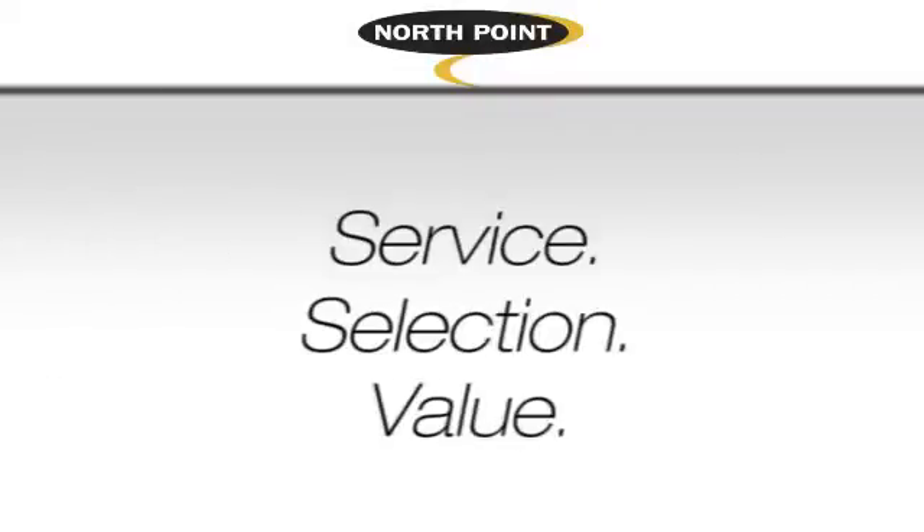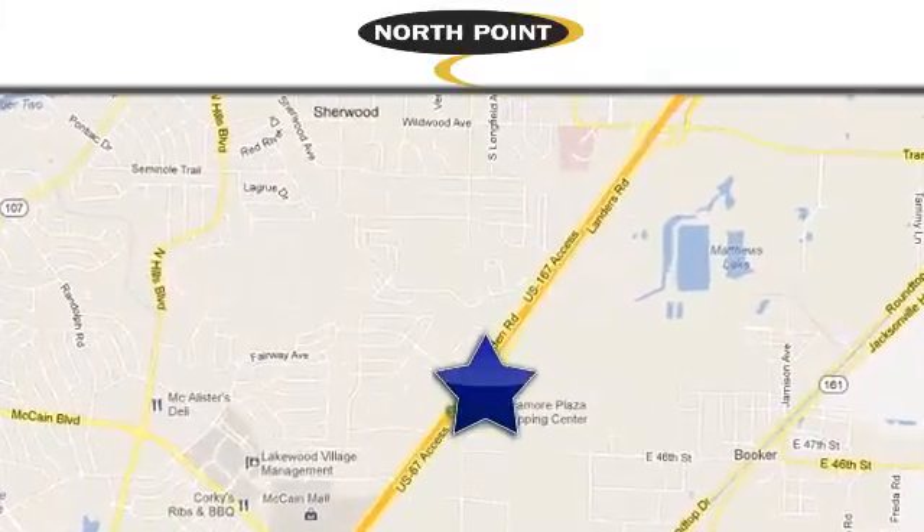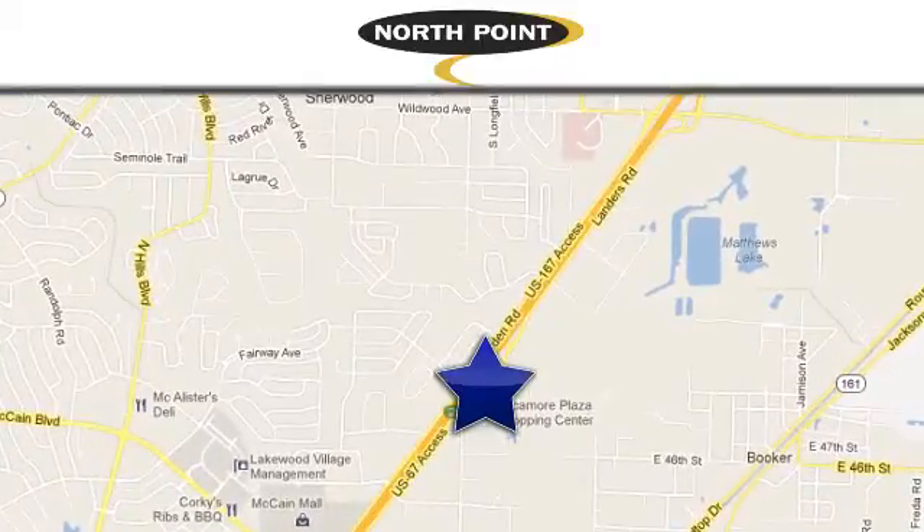Service selection value only at North Point Toyota. Call or stop in today. We're conveniently located at 4336 Landers Road in North Little Rock, Arkansas.